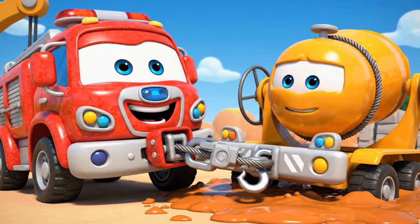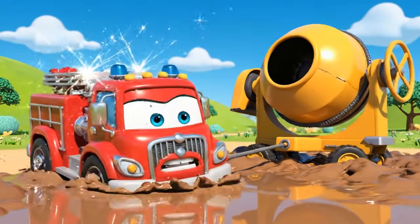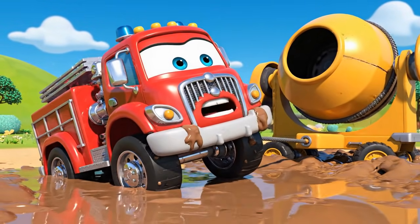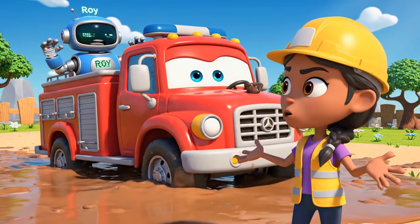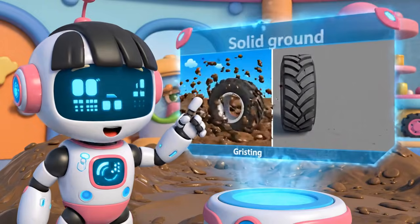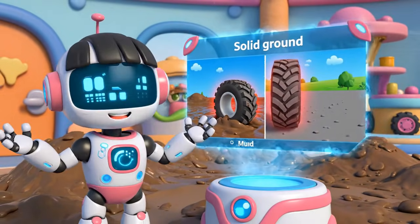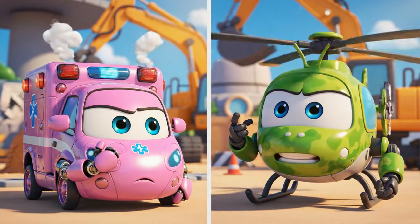Hold on tight! He's not budging! Oh, no! My wheels! I'm sinking too! Stop, Roy! You'll only get stuck deeper! Roy has no traction! Traction is the grip your tires need to push or pull. The mud is too soft — we need to give him something solid to stand on!